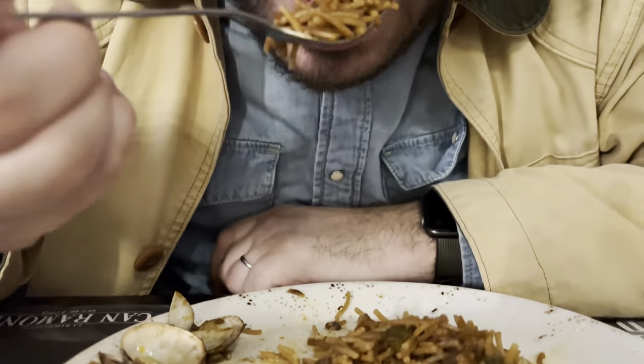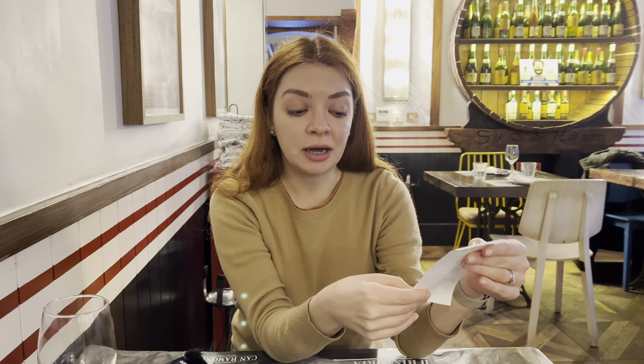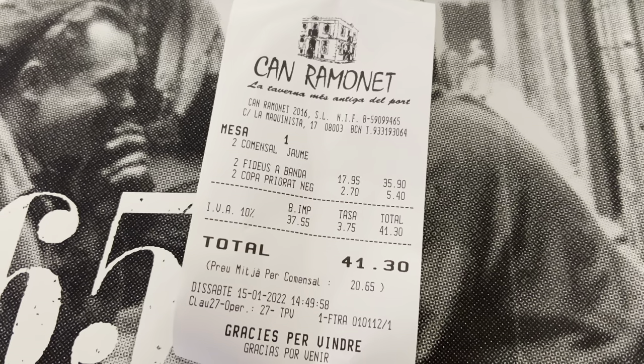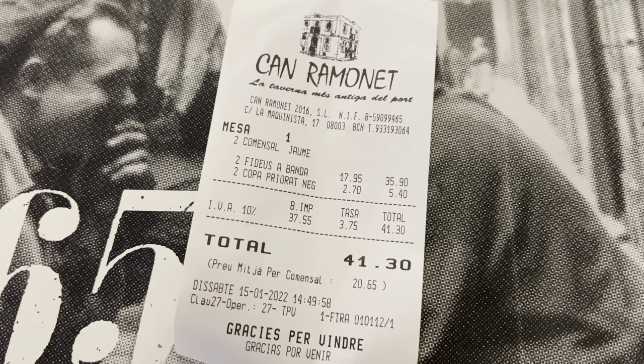We had a delicious meal of fideva. To be honest it was a little bit too much, so Eugene helped me eat most of it. But it was super delicious and there was a lot of fresh seafood in it. Overall, we spent 41 euros and 30 cents for two glasses of wine and two portions of fideva. It's definitely a bit on the higher side, but the food quality is really good and the ambience is just exceptional. It's a historical house — it's just worth coming here to see all of this.